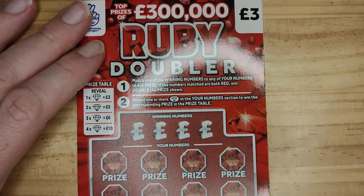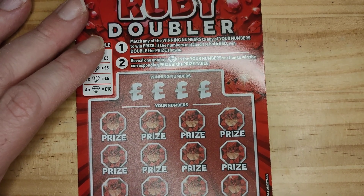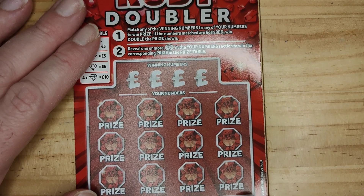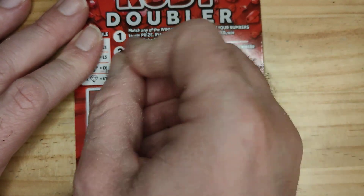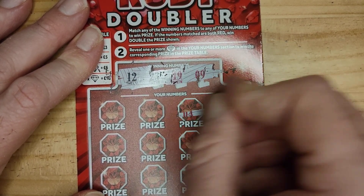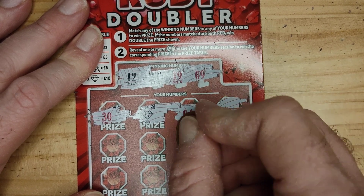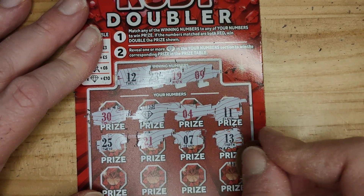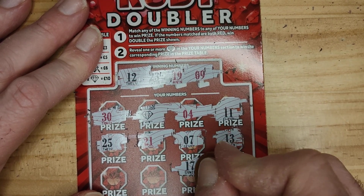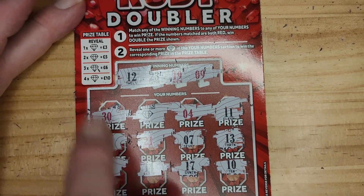Onto the next one. Right, 19, 23 and 12. We have 11, 4, diamond, 30, 13, 7, 21, 25, 10, 17, 14 and 18. But the good thing is we're off the mark guys, we've got £3! So we're off the mark, which is good. Let's clean that scratch off.